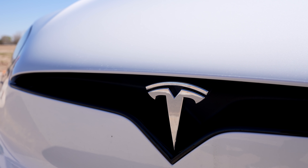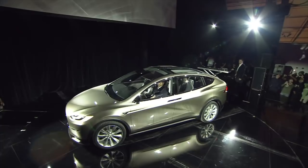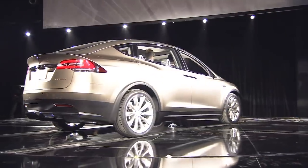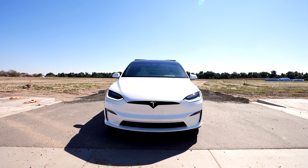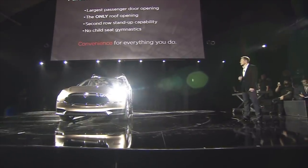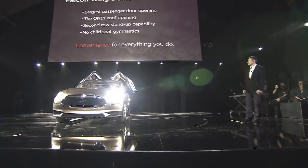Tesla revealed the Model X 10 years ago, in February of 2012. At the time, they focused on functionality, style, and performance. They wanted a car with more function than a minivan, more style than an SUV, and more performance than a sports car. The Model X filled all these roles, and then some, with its crazy falcon wing doors that shocked everyone who saw them at first.